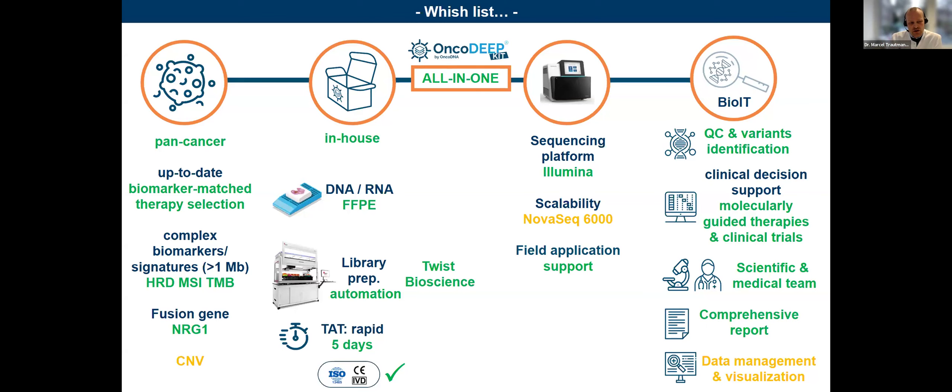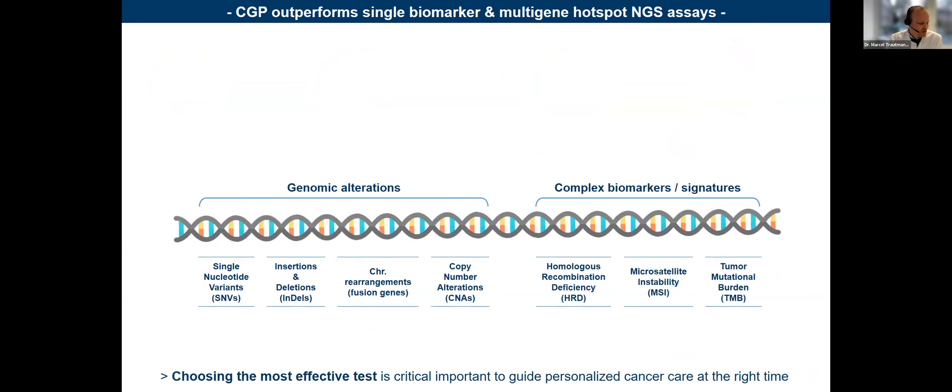That was the wishing list we started with — the green ones are all ticked by the kit, and the yellow ones are still being worked on. Choosing the most effective test is critical. If you keep all the biomarkers and alterations needed for, say, a lung cancer patient, it makes sense to have a comprehensive genomic approach rather than a sequential one. Sequential single-biomarker testing is possible, but it's just a question of turnaround times to reach a final therapeutic intervention decision.